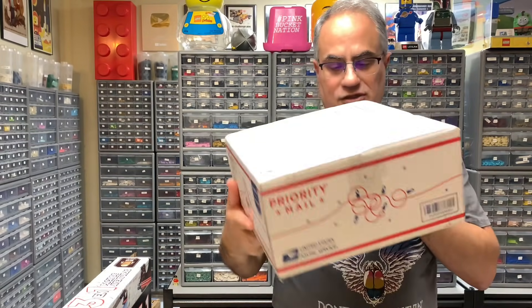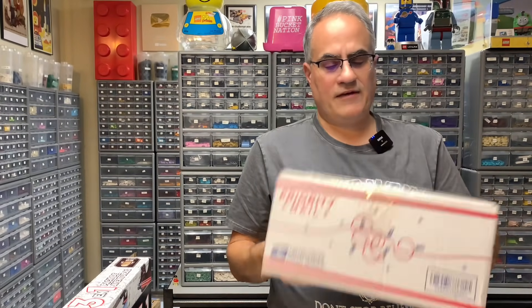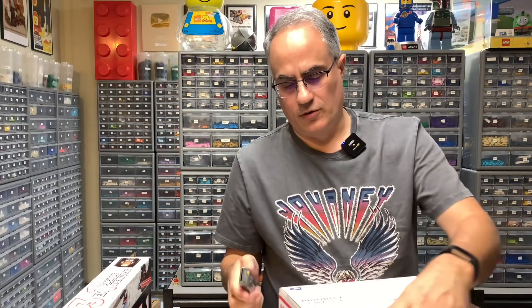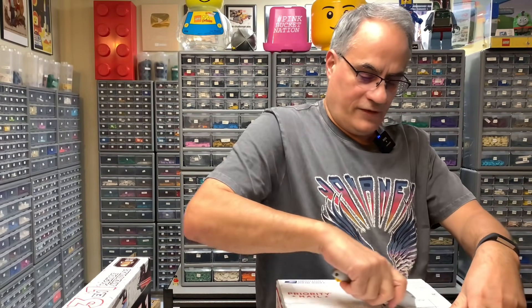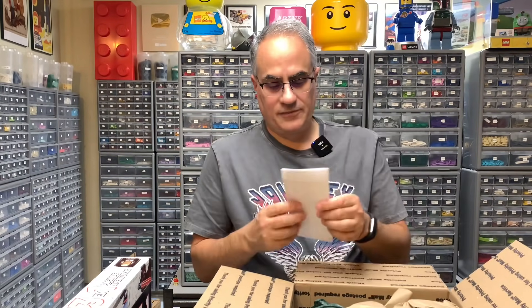We got this next package, which I don't have a U.S. order for. And it says it's addressed to Brick Czar. I'm not sure what this is, so we're going to open this up. Obviously I can find out what it is by opening it — let's see if it's something we ordered or something that was sent to us. It appears it was something that was sent — we got a letter.